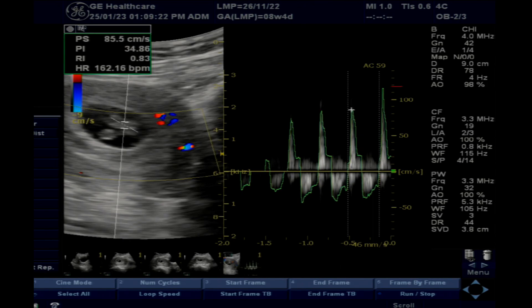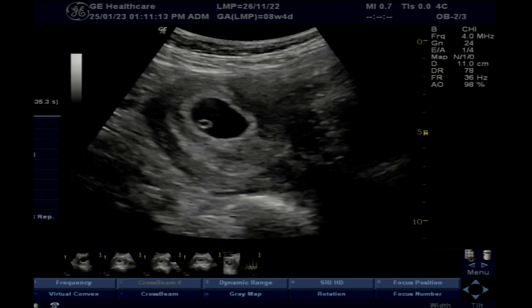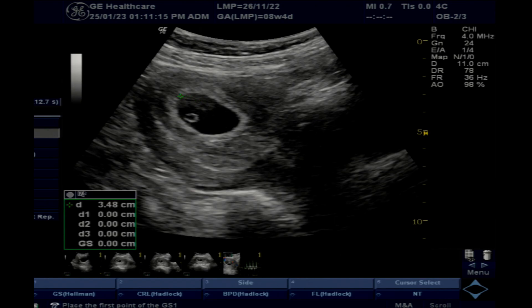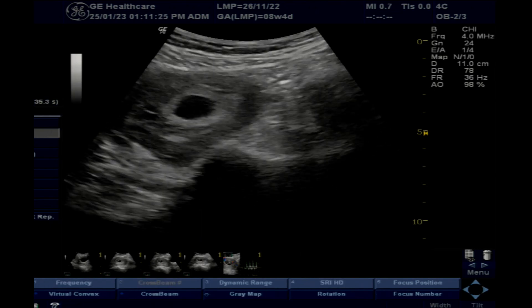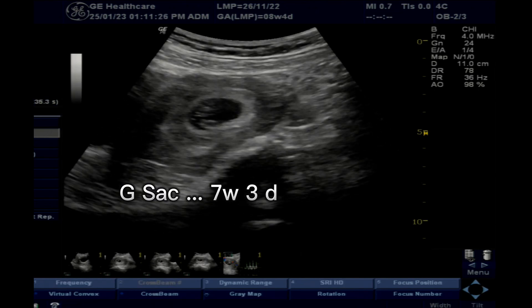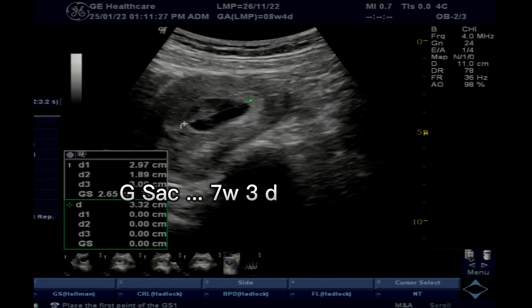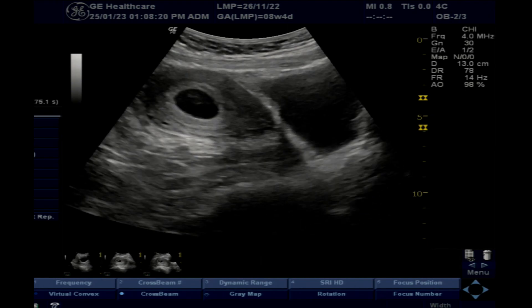As you can see, this is a trans-abdominal scan — clearly and confidently visualized. This is a normal alive pregnancy. In the first trimester, the trans-abdominal approach should be the first priority for visualization.